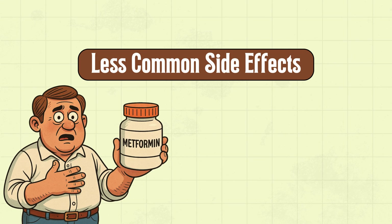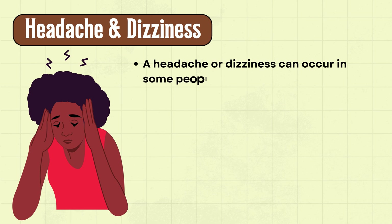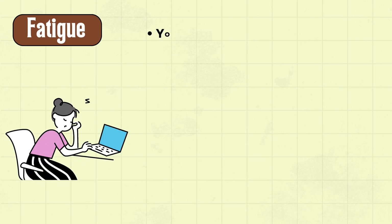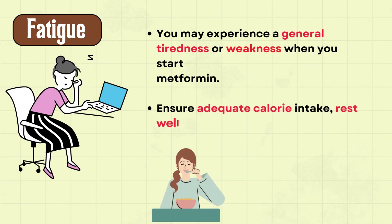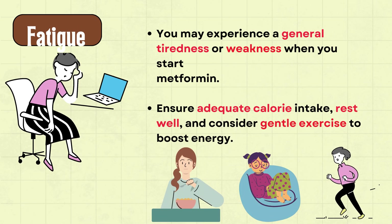Now let's discuss some less common but noteworthy side effects of metformin. A headache or dizziness can occur in some people starting metformin — stay hydrated and stand up slowly to reduce dizziness. You may also experience general tiredness or weakness when you start metformin. Ensure adequate calorie intake, rest well, and consider gentle exercise to boost energy.